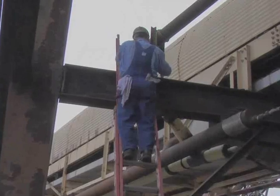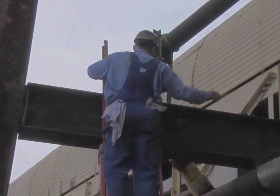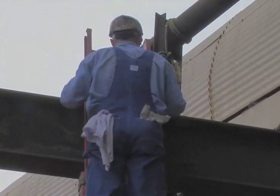The worker should ensure the ladder will be placed away from machine and electrical hazards, and tie off the ladder if needed to prevent tipping.